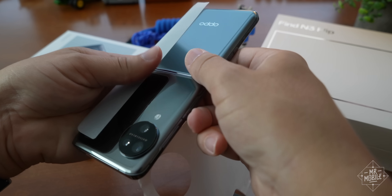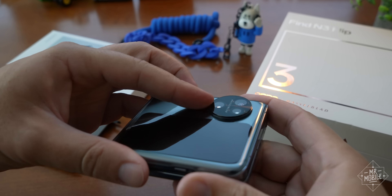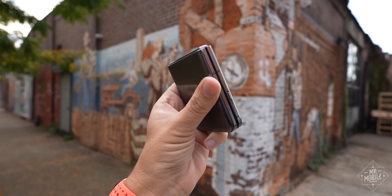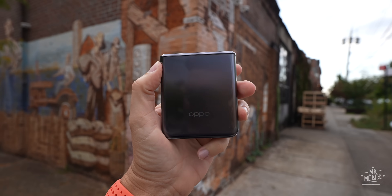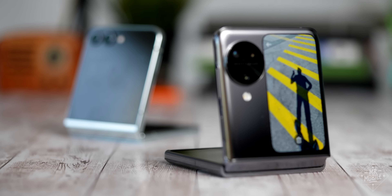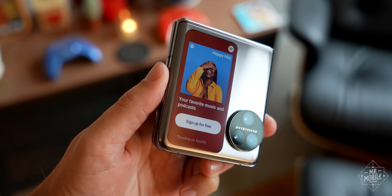Scarcely eight months after that phone launched in Europe, Oppo is back with a Find N3 Flip that adds another camera and a new side switch to a familiar, similarly slippery chassis. But the one thing Oppo could've done — the one thing I think it had to do to face down its 2023 competition — it hasn't.